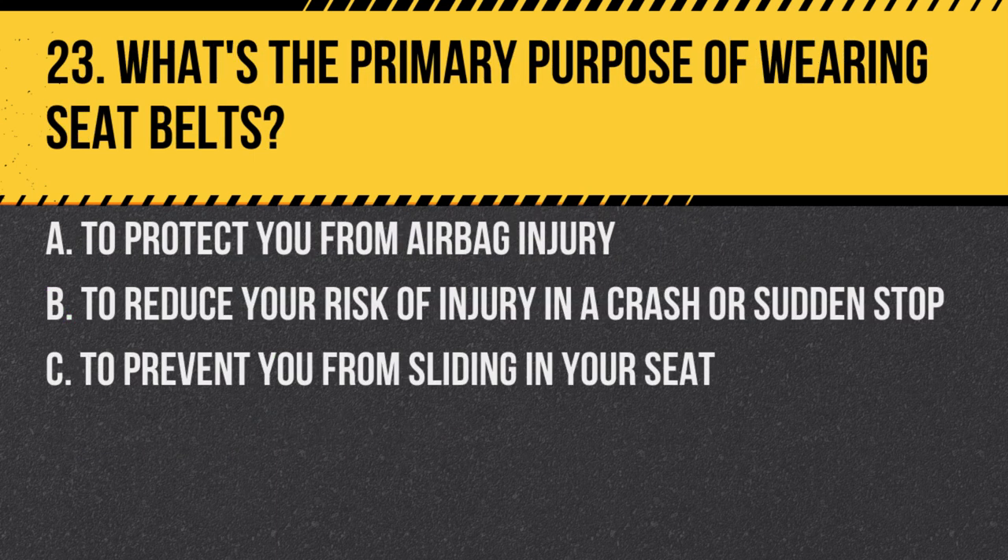Question 23. What's the primary purpose of wearing seat belts? A. To protect you from airbag injury. B. To reduce your risk of injury in a crash or sudden stop. C. To prevent you from sliding in your seat. Answer: B. To reduce your risk of injury in a crash or sudden stop. Seat belts are designed to hold you securely in place, reducing injury risks.